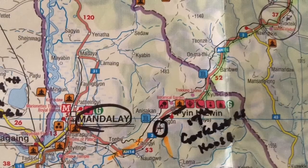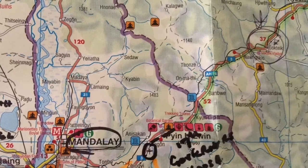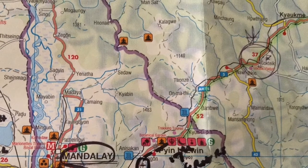Burma Episode 4: train journey. I had said there would be five videos but the director has told me there are going to be seven — you can't squeeze it all into five. This video is a train journey from Miemo to the Gokteik Viaduct. Miemo is now called Pyin Oo Lwin. You can see the airport circled, Pyin Oo Lwin in the center, and the Gokteik Viaduct on the top right-hand corner.